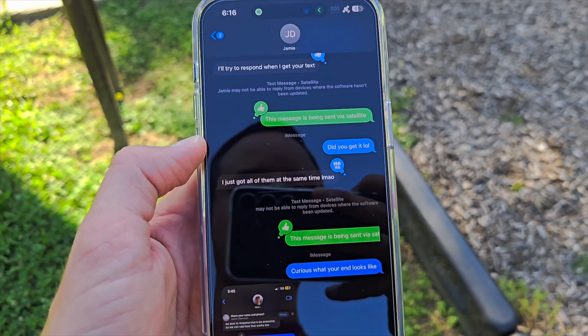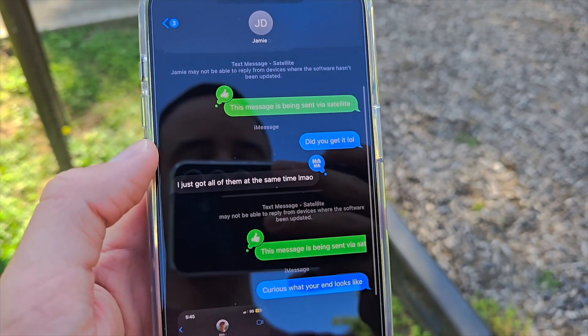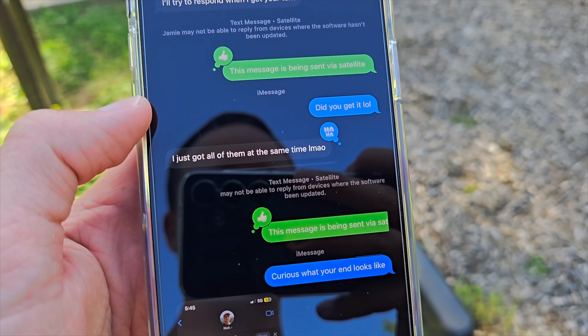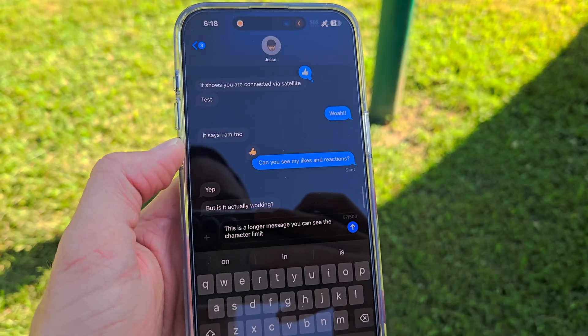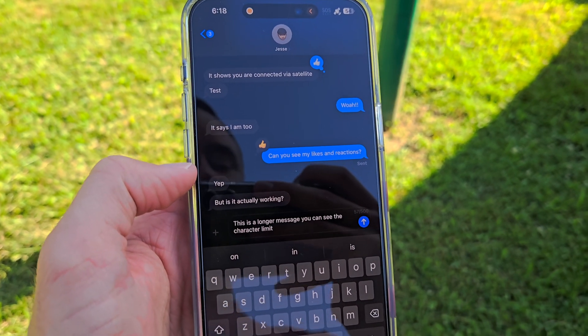One more thing to mention, which is maybe just part of the beta since this is developer preview beta one that just came out yesterday: the first time I messaged somebody, even though they had an iPhone, it showed up green, and I didn't get anything back. I switched on a separate SIM to connect to data again — he said he got all those messages at once. This friend who is on the beta was able to instantly connect with satellite iMessage. His went through SMS and ended up sending his iMessages a little bit later. So it's a little finicky.